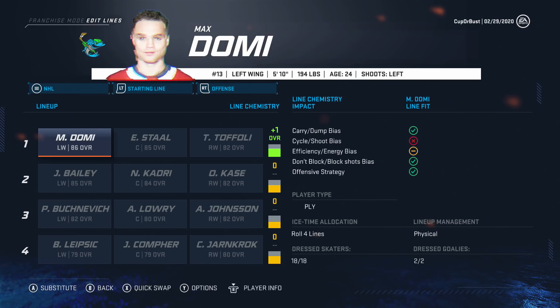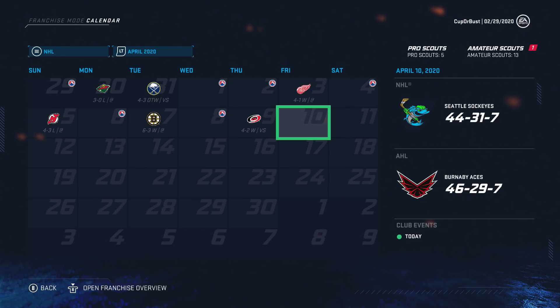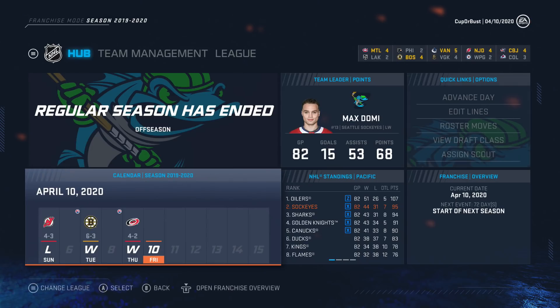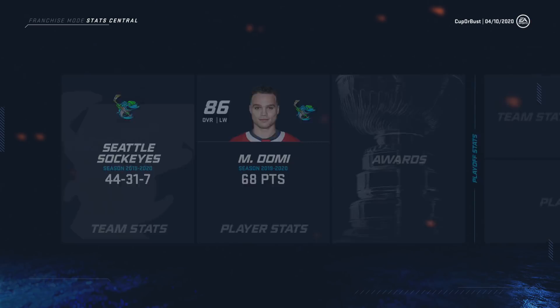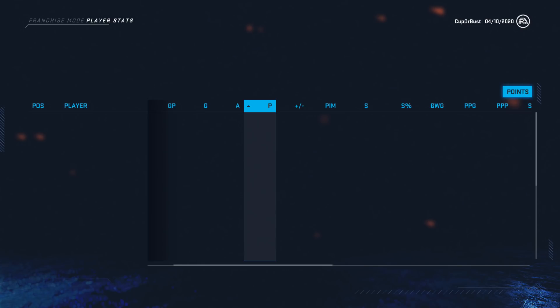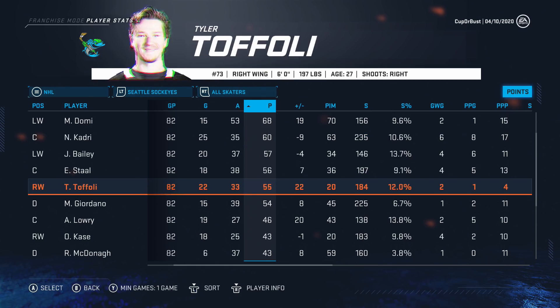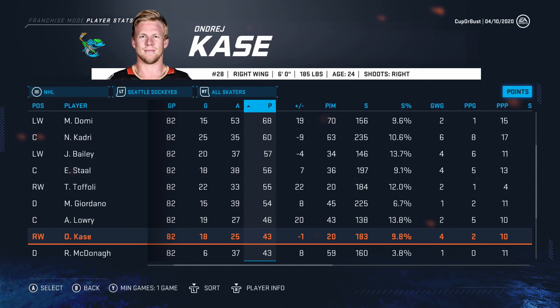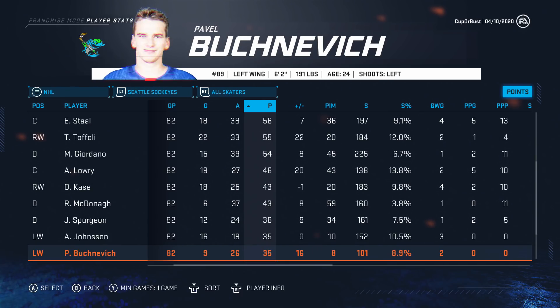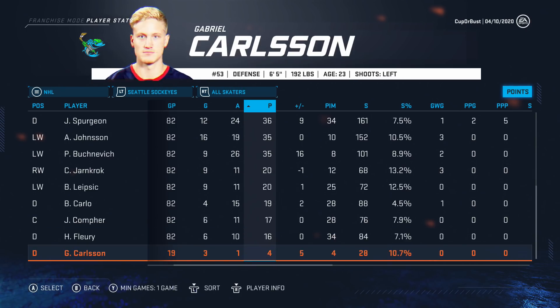AHL team still looking really good. We keep simulating and finish with 95 points — we should be in the playoffs. We actually played really good after the deadline. Second in the division — only the Oilers ahead of us with 107 points, McDavid must have went off. Domi with 68 points. Kadri 60, Bailey 57. Stahl, Toffoli — we have a really good committee of players. Lowry 46 — 80 overall, solid season for a third-line center. McDonough, Spurgeon — everyone played pretty well. No one really sucked. Time on ice is a lot more realistic — McDonough and Giordano both at 26 minutes a night, Kadri at 19, Stahl at 20.